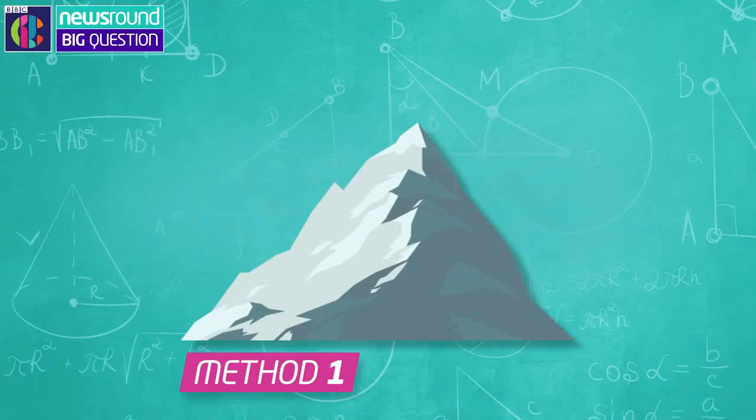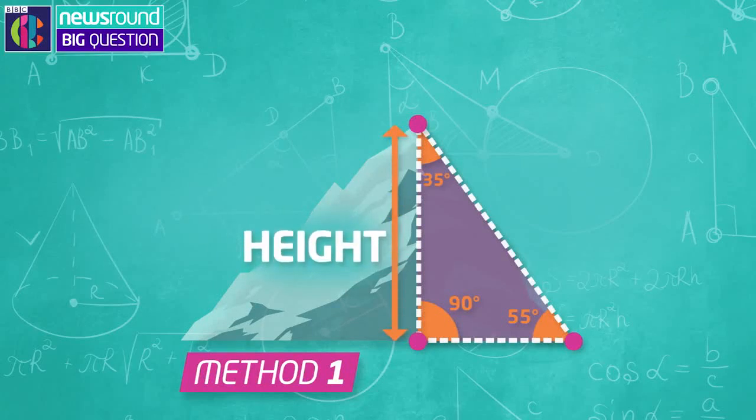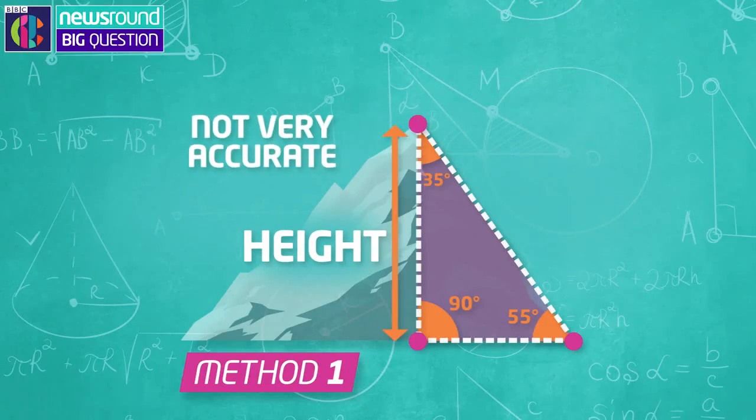For example, they put a point at the top of the mountain, at the bottom, and a point next to it to make a triangle. Then, by working out how big the angles are inside the triangle, it means they can work out its height. However, this method is not super accurate.